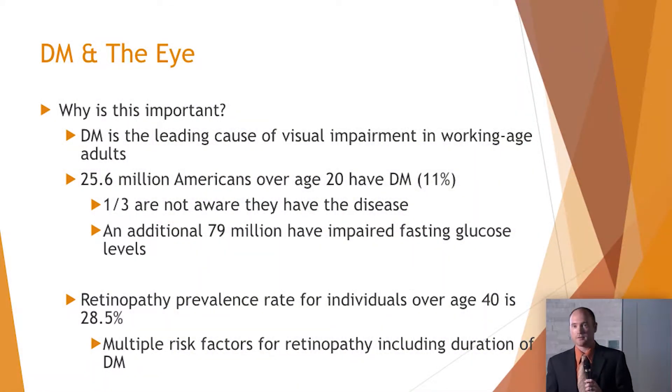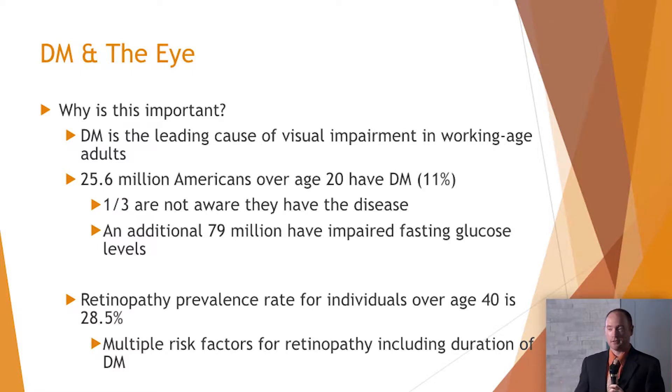Approximately 25 to 26 million Americans have diabetes over the age of 20 — that's one out of nine patients, so statistically we're going to see these patients every single day. One third are not aware that they have the disease. We now have technology that can detect subclinical diabetic retinopathy, so if you do the scan, we can pick up early findings and perhaps make the diagnosis in some patients. An additional 80 million are at risk for diabetes because of impaired fasting glucose levels.